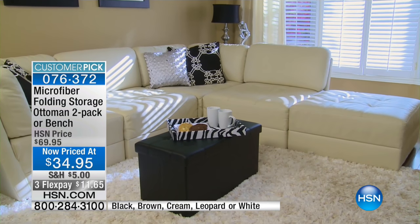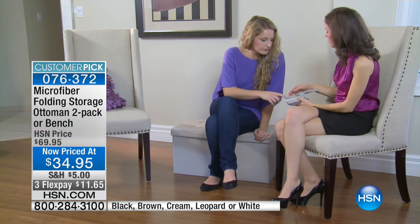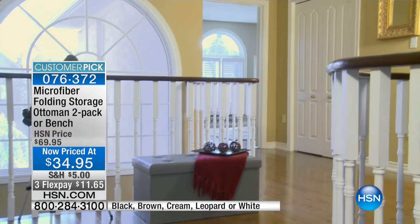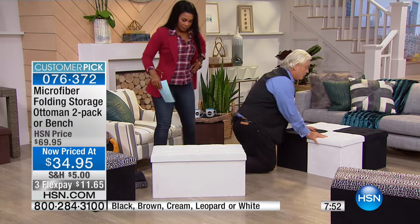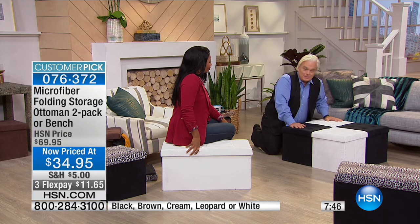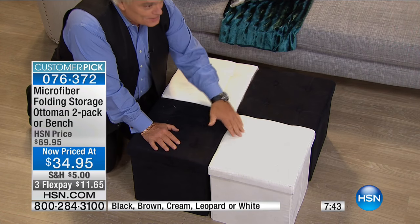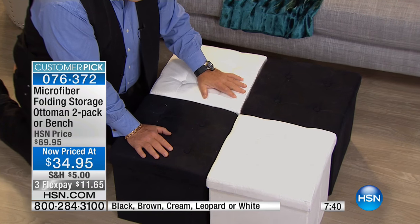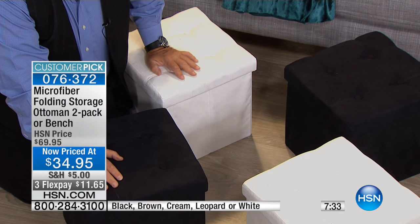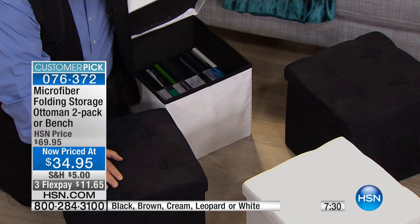So if you need the bench and the cubes, why not do it today? You can get it all for the price of what you would have gotten one for in the past. Put them in every room — in the entry, the living room, the kids' playroom. If you get two sets of the cubes, you get four of them, and four cubes gives you a coffee table. I've mixed and matched the colors so you can have all black or all white — and you have four seats. You can store the video games inside.